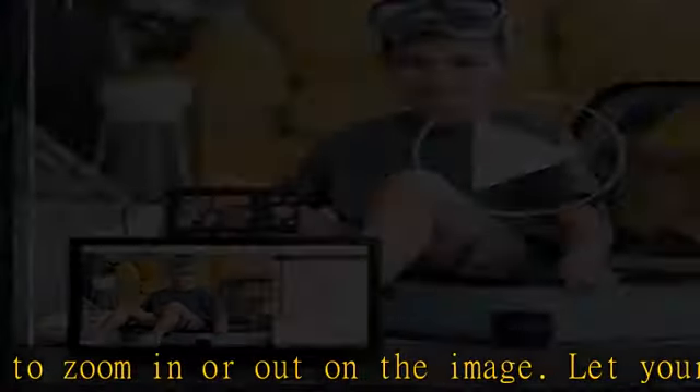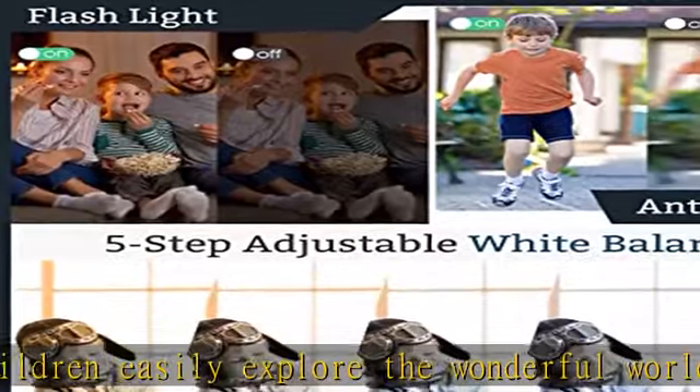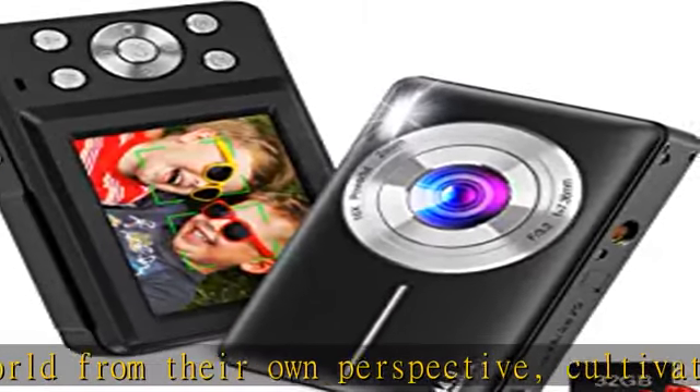The small digital camera has the function of face detection, which can automatically shoot smiling faces and easily record happy moments. The built-in fill light can help you take high-definition and delicate photos in day and night.